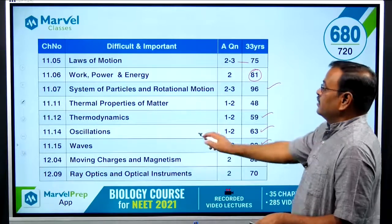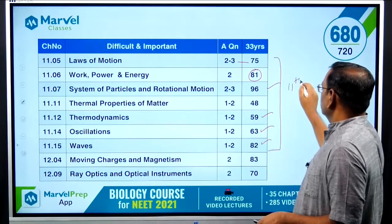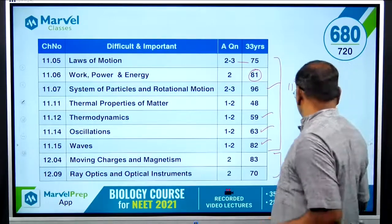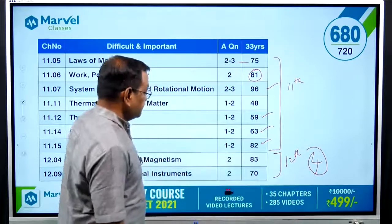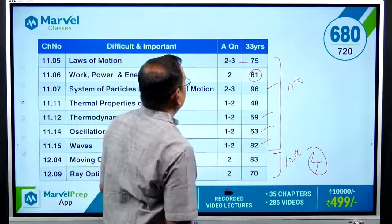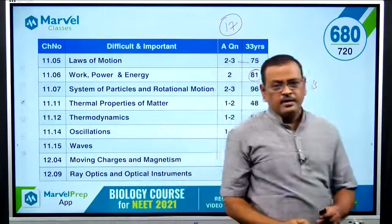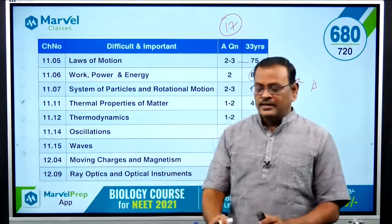These 7 chapters are from 11th standard, contributing around 13 questions. From 12th standard, Category B adds about 4 questions. So Category B total is around 17 questions. Combined, Categories A and B give 30 to 35 questions.